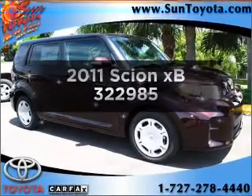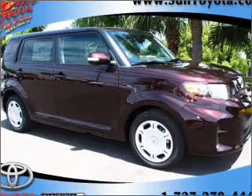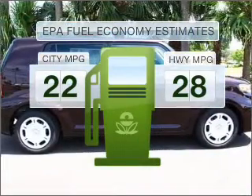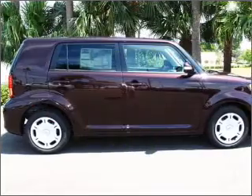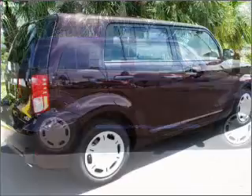Presenting the 2011 Scion XB. Travel the roads in style and comfort in this great vehicle. In the city or on the highway, you'll spend less time at the pump with this fuel-efficient vehicle, featuring an efficient four-cylinder engine that responds smoothly to its automatic transmission.